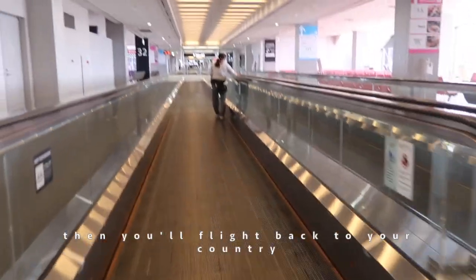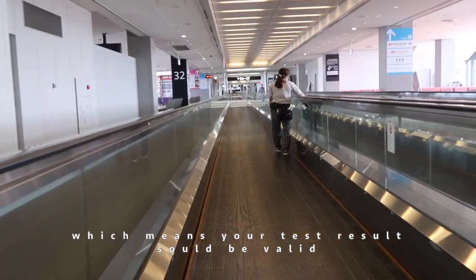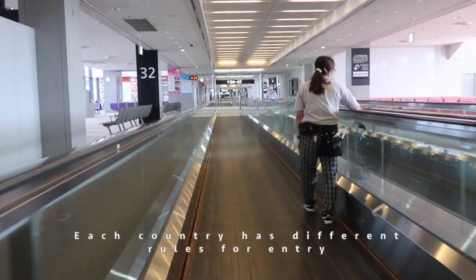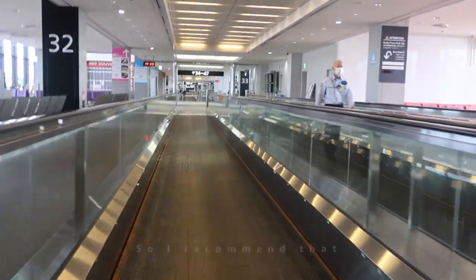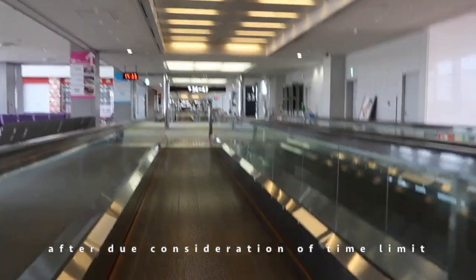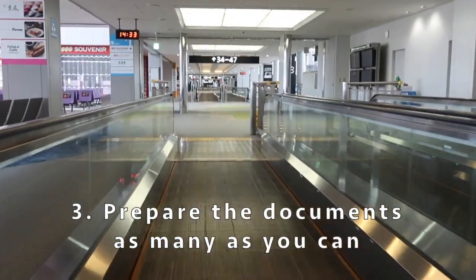Number two: get a COVID-19 test result just the day before your flight. If you were refused entry into the US, you would fly back to your country, which means your test result should still be valid on the way back. Each country has different rules for entry, so I recommend making a schedule for testing after careful consideration of the time limit.